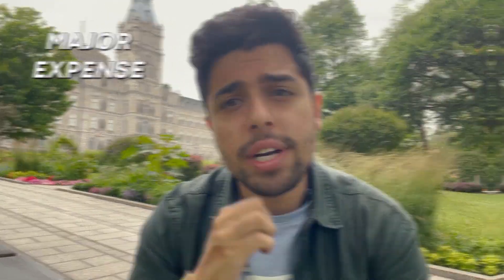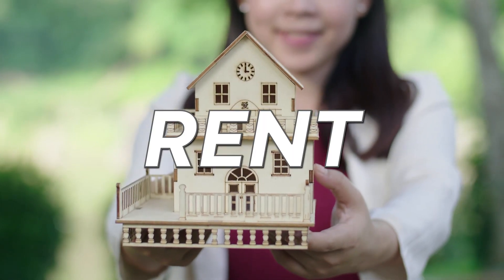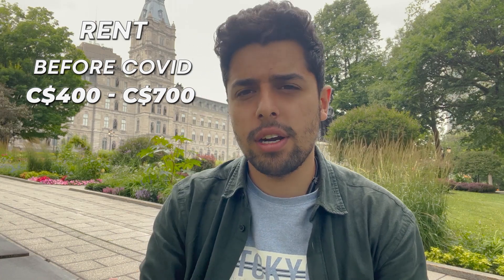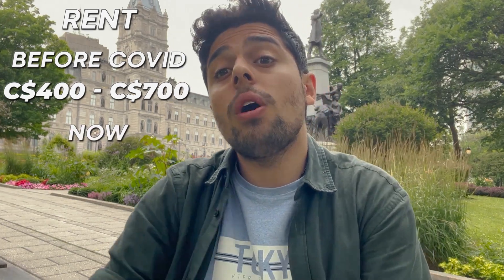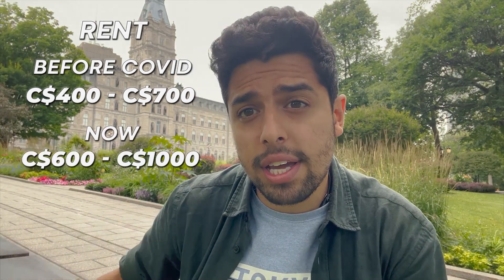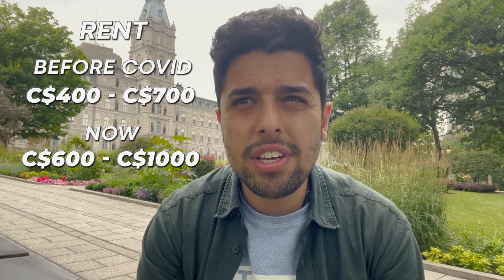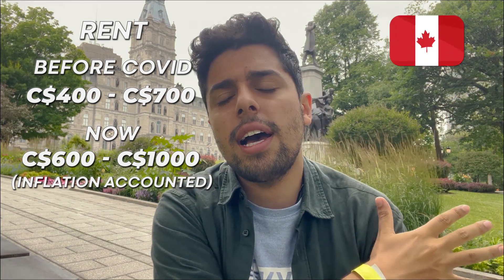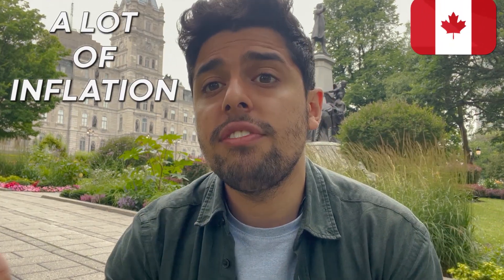The first major expense for a student here in Canada is rent. Ideally, before COVID the rent was somewhere around 400 to 700 Canadian dollars. Now this has gone up to 600 to 1,000 Canadian dollars, because everything I say here accounts for inflation — Canada has been seeing a lot of inflation lately. So the first major expense you have is rent.